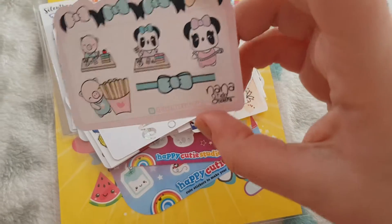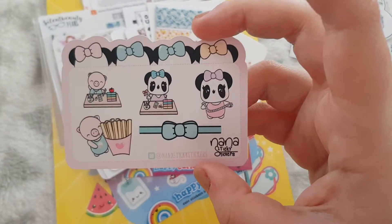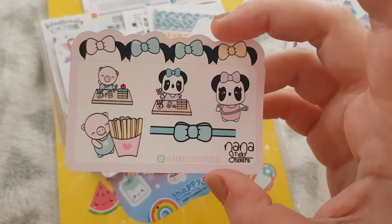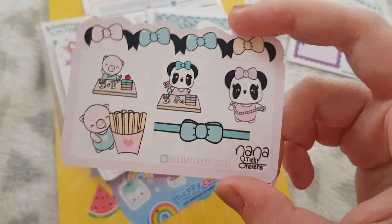Nana Sticky Stickers — another shop that I'm going to go check out after this because I've never heard of them, but how adorable are these stickers.